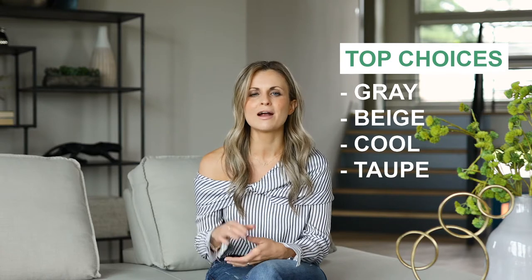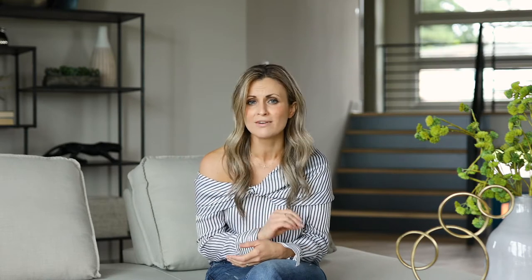Most homes have a natural wear and tear — a few dings on the walls or nail holes remaining where art used to hang. A new coat of paint gives your home a fresh and updated look. Generally speaking, stick to neutrals. Gray, beige, and cool colors are a big hit with buyers overall.